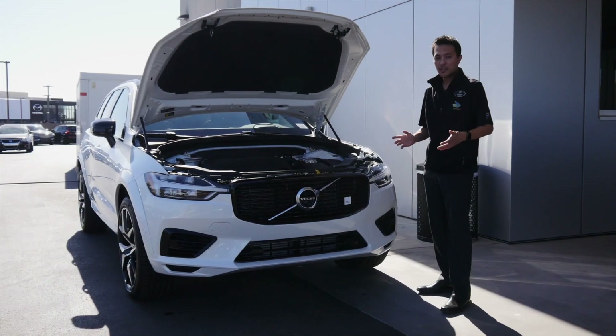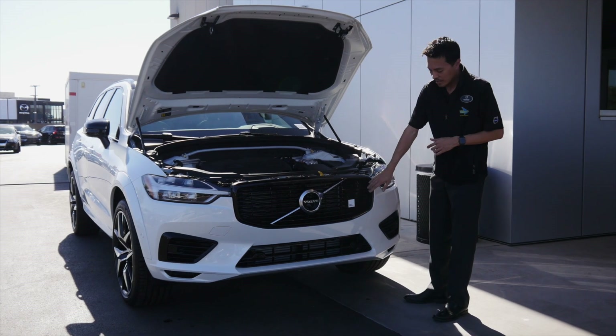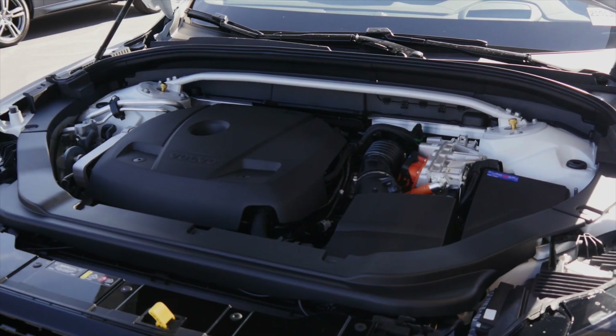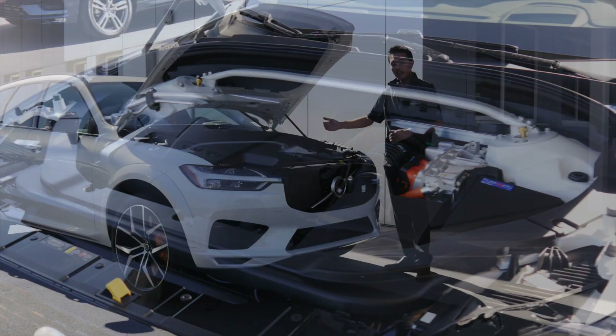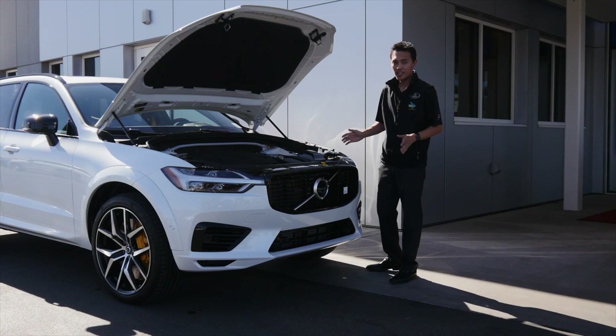One of the first design differences you'll notice, on top of the R-Design exterior and this black mesh grille, is this white badge right here that says Polestar Engineered. It raises horsepower from 400 to 415 and combined pound-feet of torque from 472 to 494.